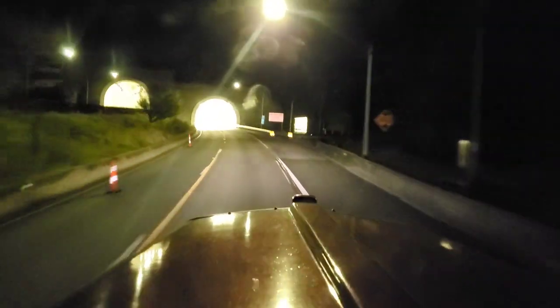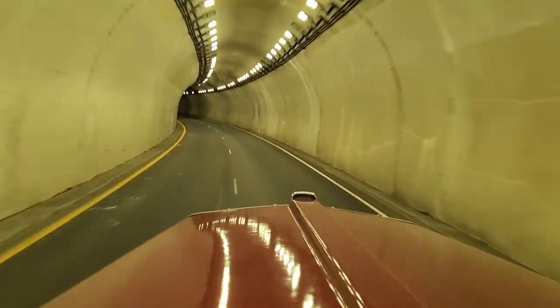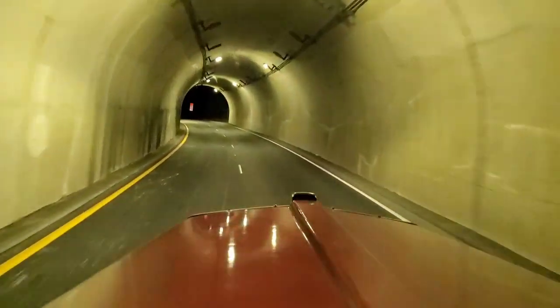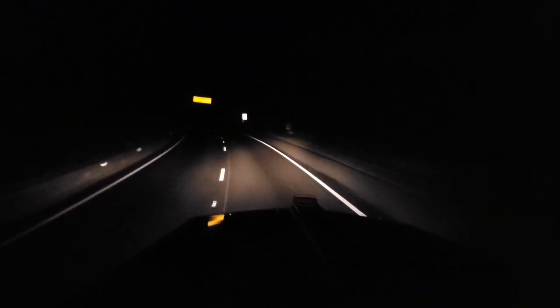Alright, guys. We've got a truck to drive. I want to go at least another 200 miles today - I want to make it a solid 700-mile day. That way, when we wake up tomorrow morning, we only have maybe 150 miles to get to where we're going. I'll talk to you guys in a little bit.